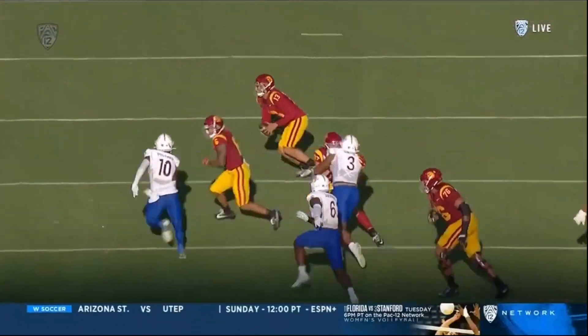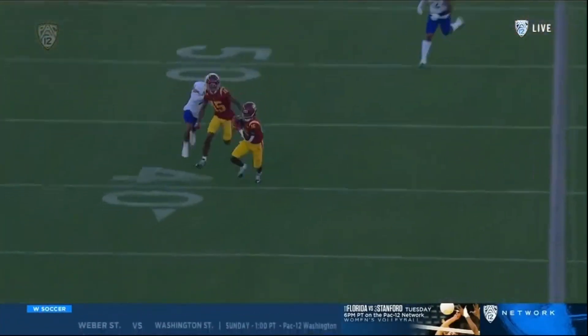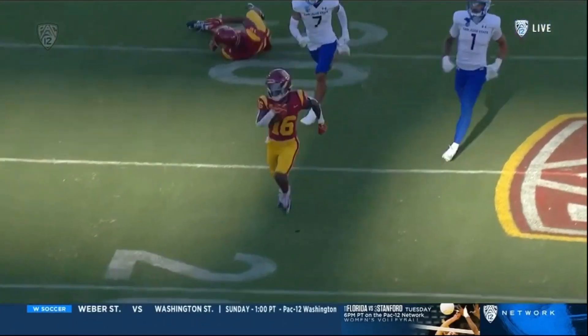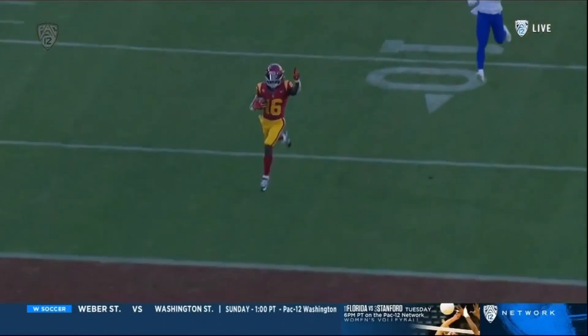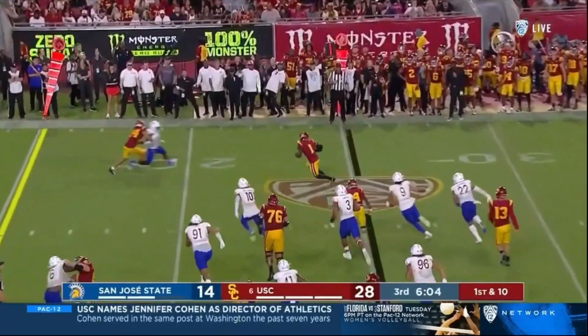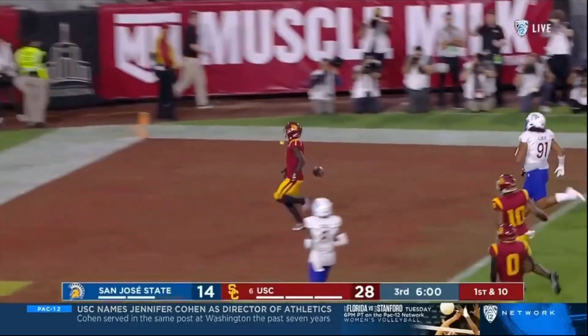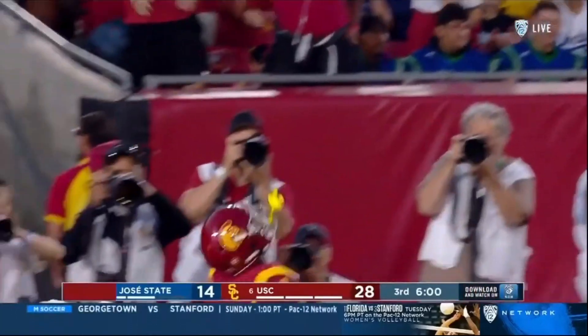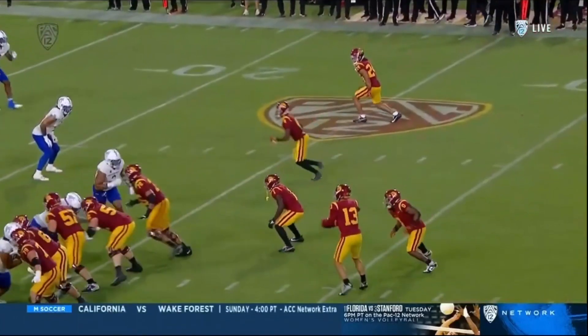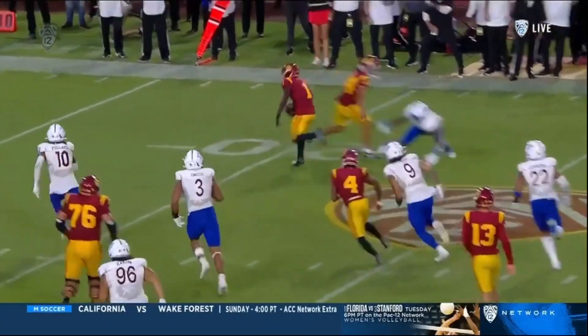The secondary saw the fumble too, so they started to move towards the line of scrimmage. Todd's watching — he knows better, he just keeps going. First down, Zachariah Branch, and there's the freshman's first USC touchdown. Freshmen make little mistakes — Branch doesn't.